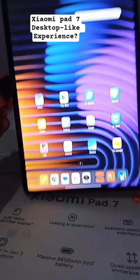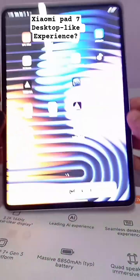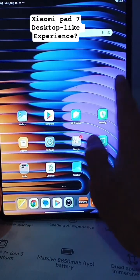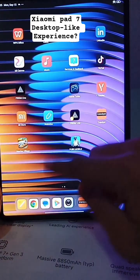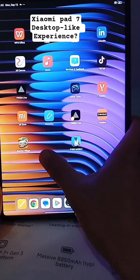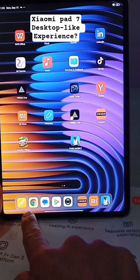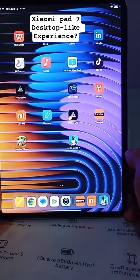This is the Xiaomi Pad 7. Just like phones, you can access apps by going right, left, up, and down. It has left and right navigation and has the most used apps here.